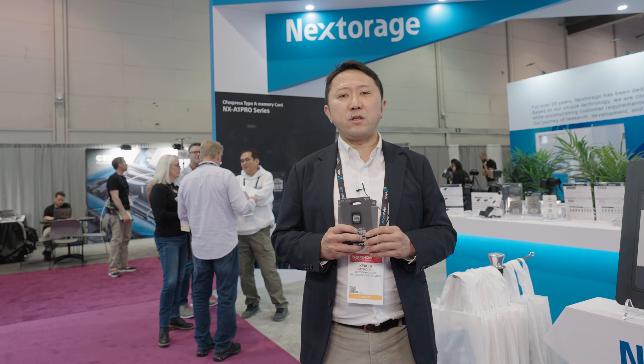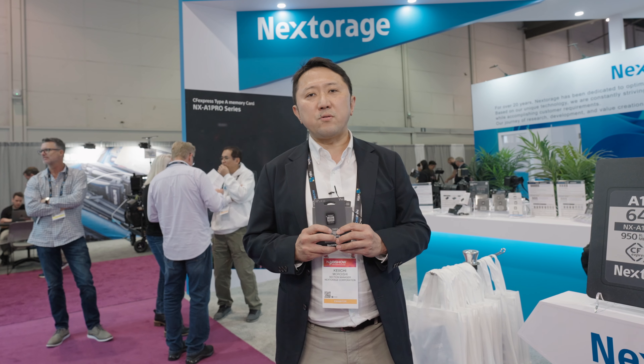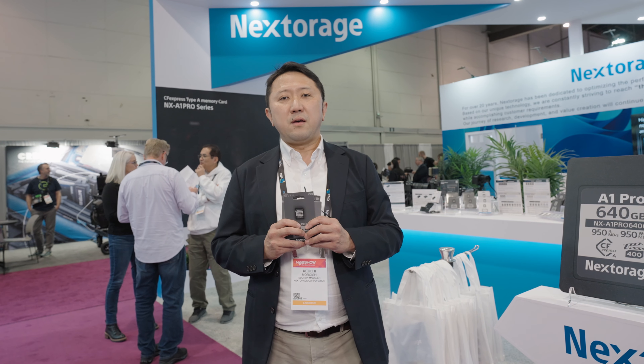My name is Keiichi Monoishi from Nextorage Corporation, located in Japan. We are a memory company in Japan who design, manufacture, and do quality control of memory products in Japan. We are a quite new company, about five years old, but we have a long history in the memory industry for 20 years because we were a part of the Sony memory division at the time.